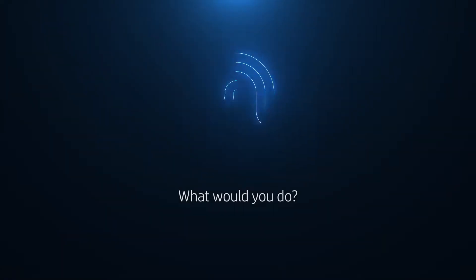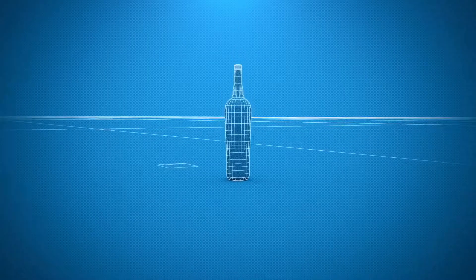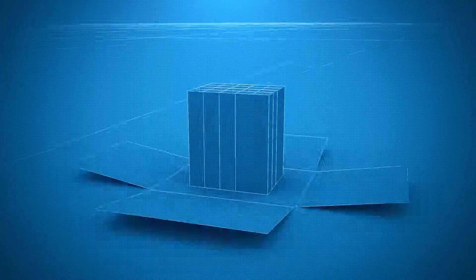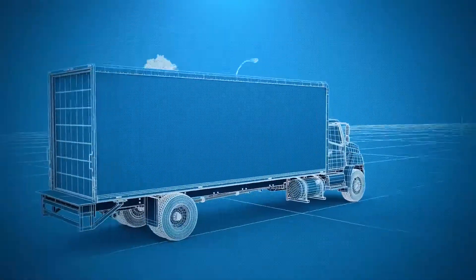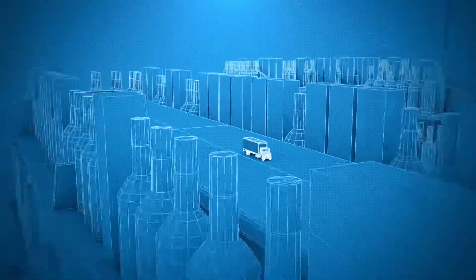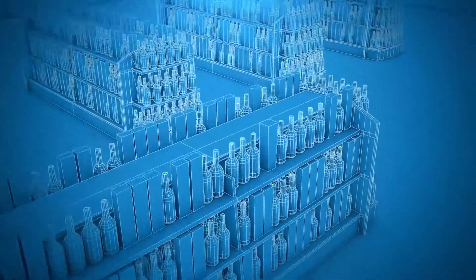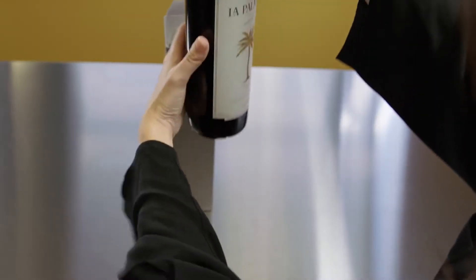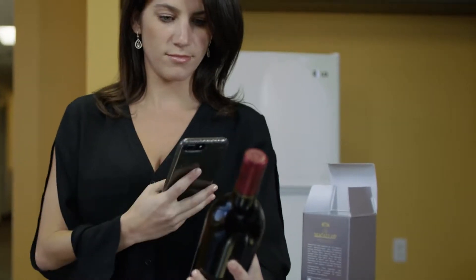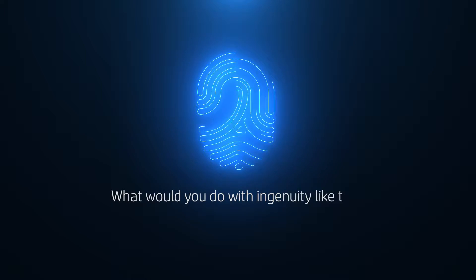What would you do if each and every product you produced had its very own fingerprint? What would you protect if you could track and trace every printed piece you put out into the world at any given point in its life cycle? What would you create if your customers could interact with that unique ID to learn about your product, to verify its authenticity, to engage with your brand in real time? What would you do with ingenuity like that?